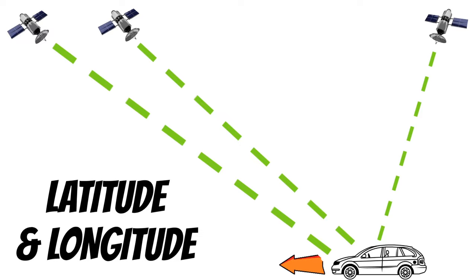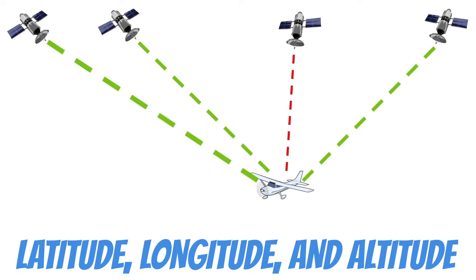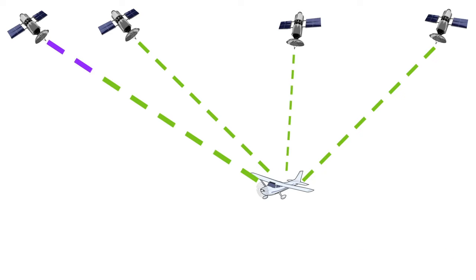The GPS receiver also allows the equipment to track our movement. And because our aircraft fly above the Earth's surface, three GPS satellites are no longer enough to give us an accurate position report. To make sure we're receiving an accurate position, we need four satellites. This gives us latitude, longitude, and altitude. But even with four satellites, sometimes these signals can get corrupted, and this can cause our GPS system to be less accurate.